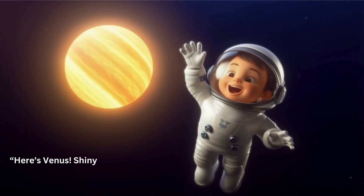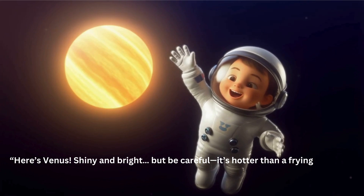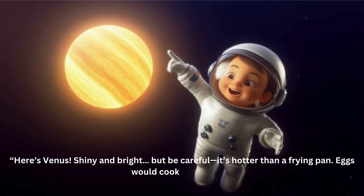Here is Venus, shiny and bright. But be careful — it's hotter than a frying pan. It's like cooking in seconds!